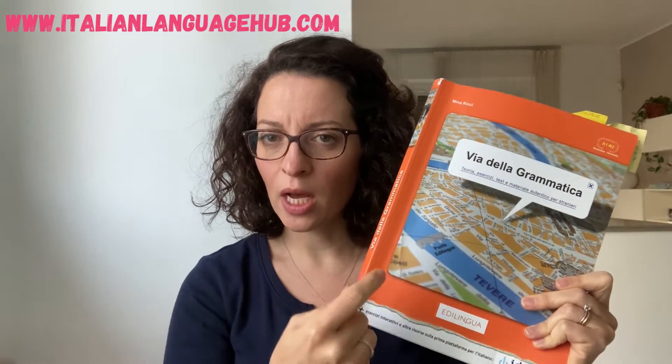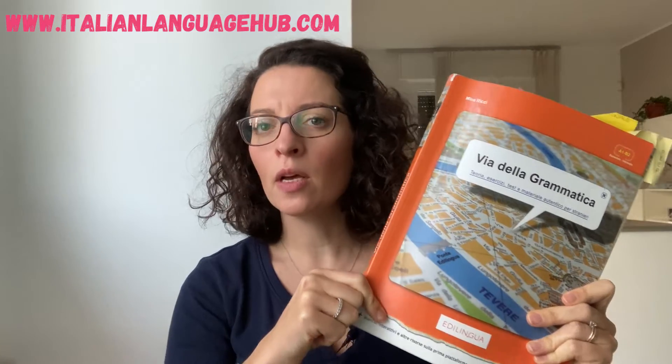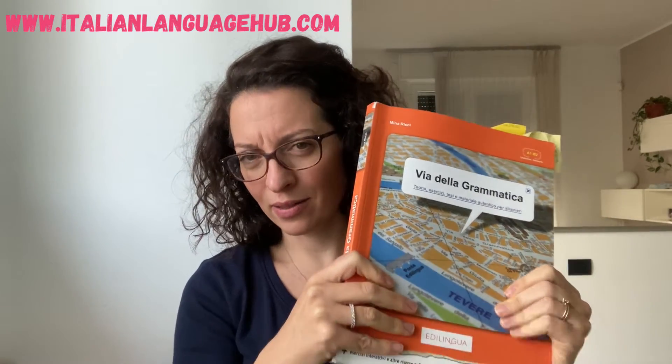I'm not a hundred percent sure — I will check and let you know in the comments — but this is the Italian version of the book, so everything is written in Italian. I think there is also a version in English with the explanations, but since you're working on your Italian, grab the Italian version — I'm sure you will master it.